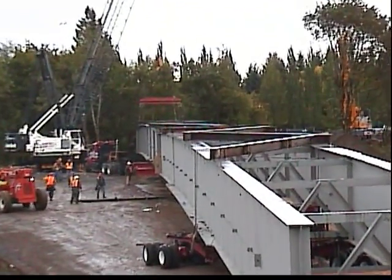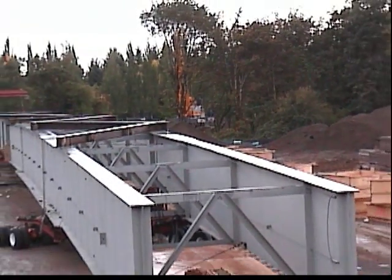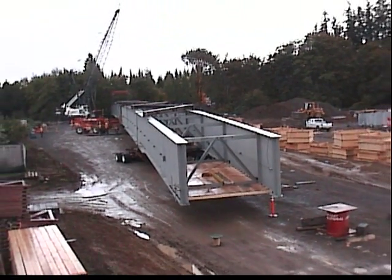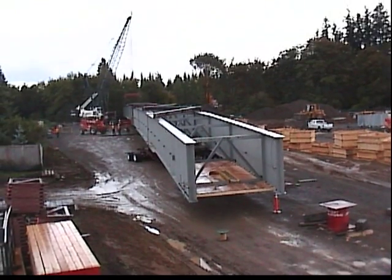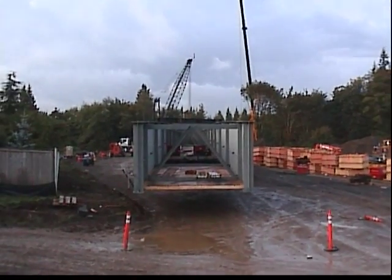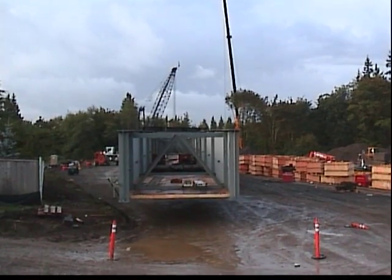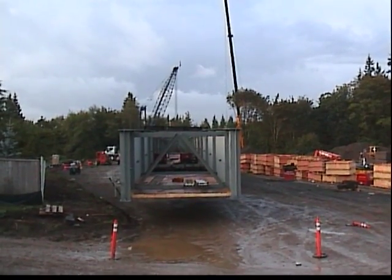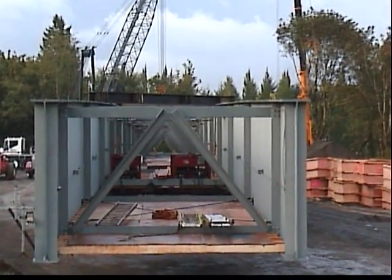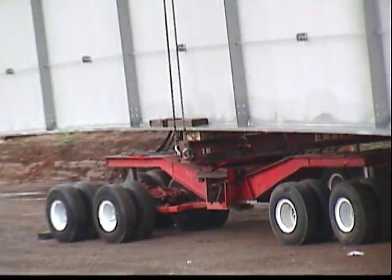The girders were 216 feet long by 9 feet tall and weighed 129,000 pounds each. At Emmert's suggestion, permanent cross-bracing was pre-installed at the fabrication shop so that two of the bridge girders would be connected to each other. This allowed Emmert to transport two bridge girders at one time, which in turn reduced the number of moves from four to two. Emmert also demonstrated to the client that the girders would require additional temporary lateral bracing to ensure a safe cantilever launch.